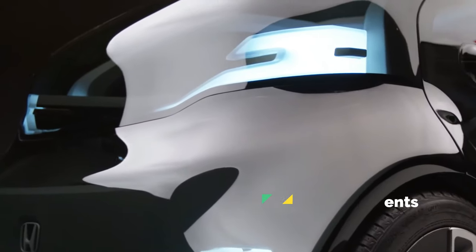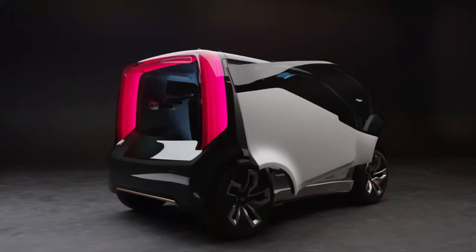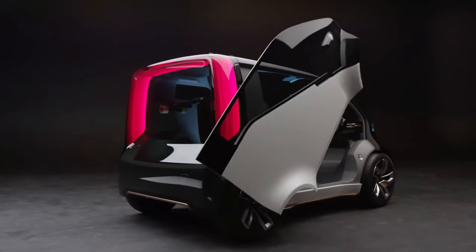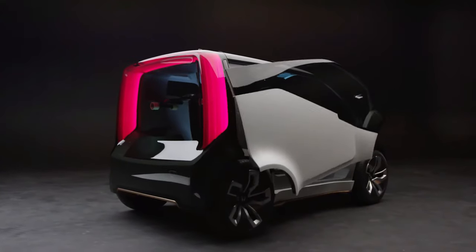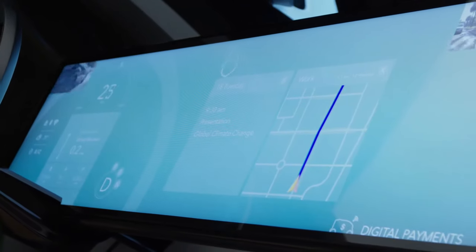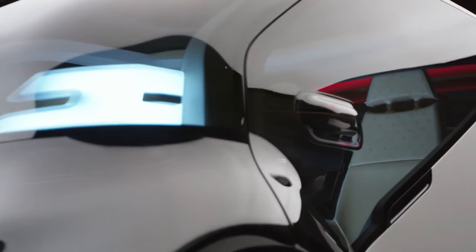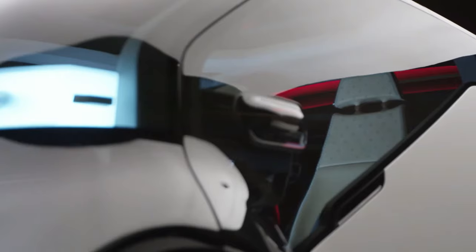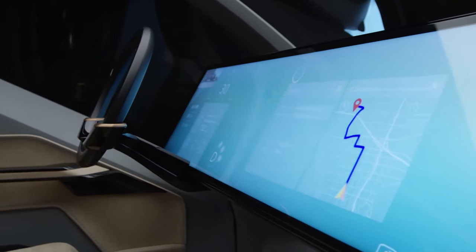Whether navigating city streets or embarking on a road trip, the Nuve ensures a seamless and stress-free journey. With Honda's commitment to innovation and sustainability, the Nuve represents the future of mobility where technology and convenience converge to create an unparalleled driving experience. Experience the next generation of transportation with the Honda Nuve. Like this video if you're excited about these advancements in transportation, and share it with your friends to spread the word about these cutting-edge solutions that are redefining how we navigate and explore our world.